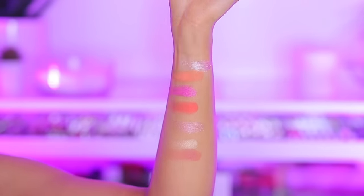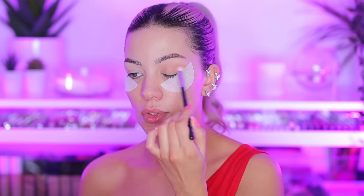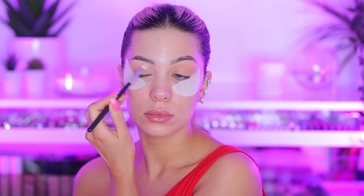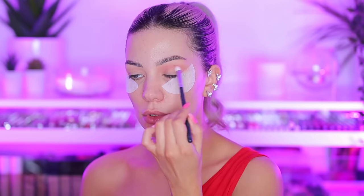I got these little tape pieces from Shein or Amazon — a pack of about 100 — and I use them when I want a sharp line and to avoid fallout under my eyes. The first shade I'm going in with is 'Be Good To Me,' a neutral beige shade. With a super fluffy brush I'm blending it all over my crease and bringing it up. Now I'm going in with 'Adore You' and placing that on my crease to make it a little more pink.